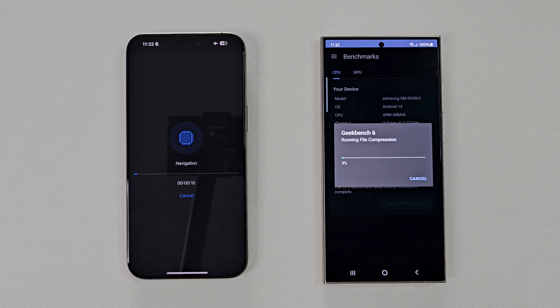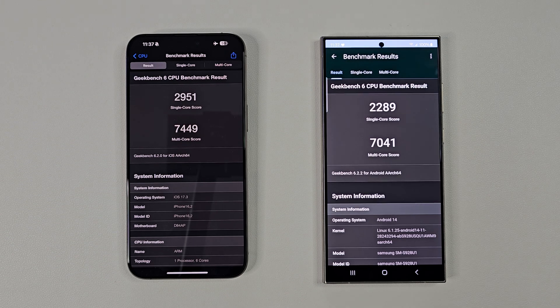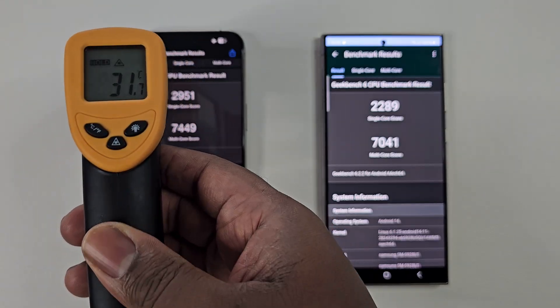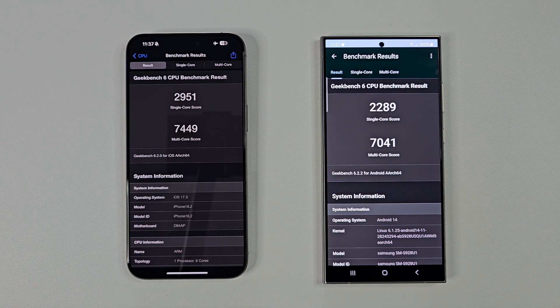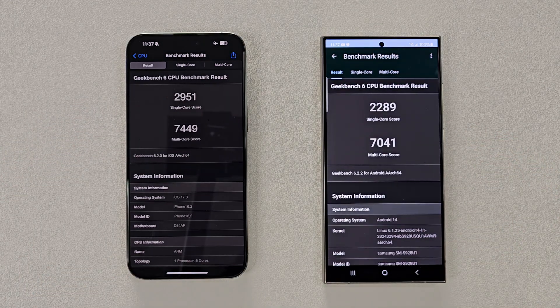With the first test, here we have Geekbench 6, a CPU test. Now that the first test is complete — to be quick, as I do also want these devices to still remain hot for the purpose of this stress test — we can see the iPhone scoring roughly 29% higher in single-core and 6% higher for multi-core performance.